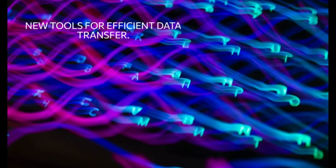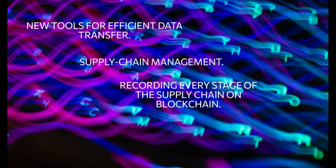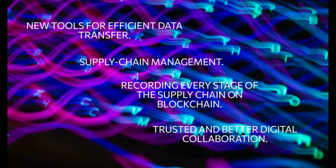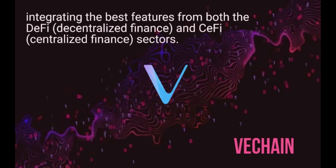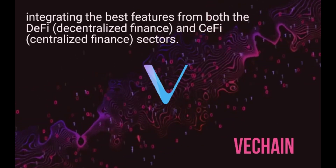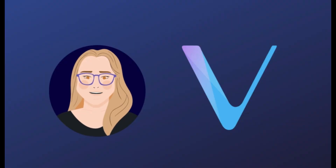New tools for efficient data transfer and supply chain management — recording every stage of the supply chain on blockchain enables trusted and better digital collaboration. Can a blockchain platform solve real-world economic problems with these features, integrating the best features from both the DeFi and CeFi sectors? That's the goal of VeChain. I'm Scarlett from KK Technologies. Let's discover the VeChain network together.